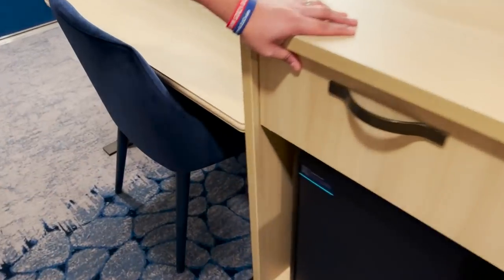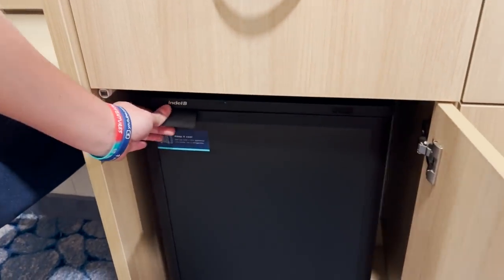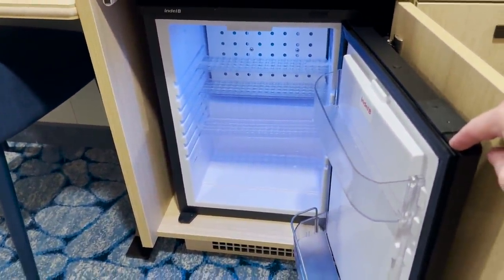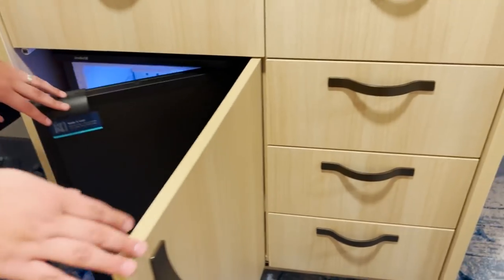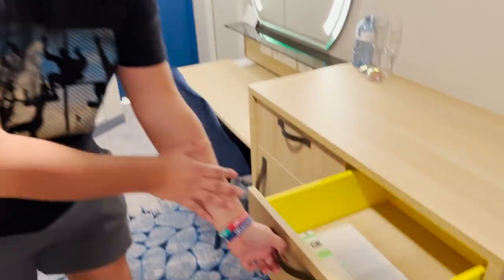Over here is a cooler. This is not a refrigerator; however, it kept things really cold. I feel like they just can't say refrigerator anymore, but it really felt like one — we put stuff in that was warm and it got cool. We did like it. Of course we prefer a refrigerator, but it really did the job.